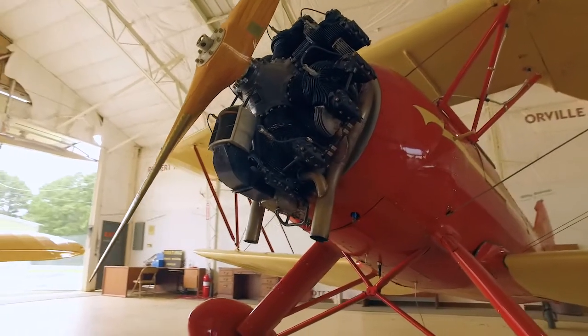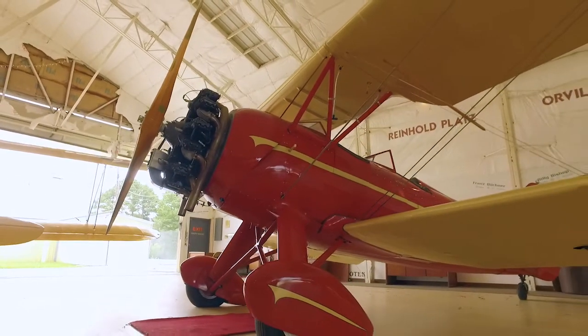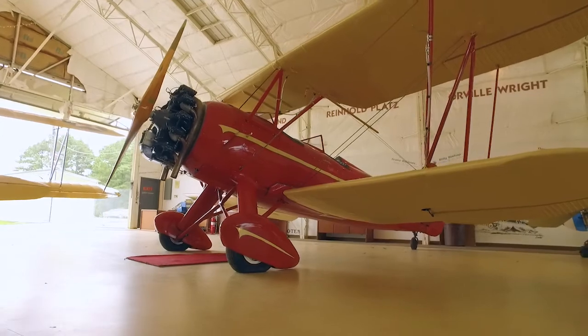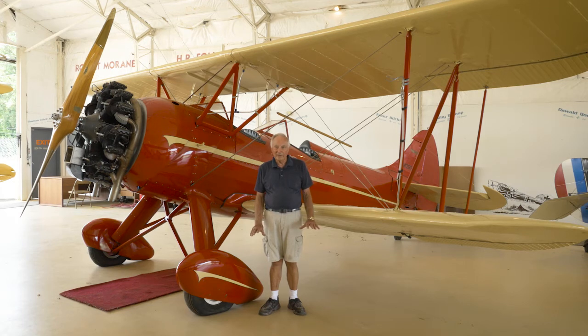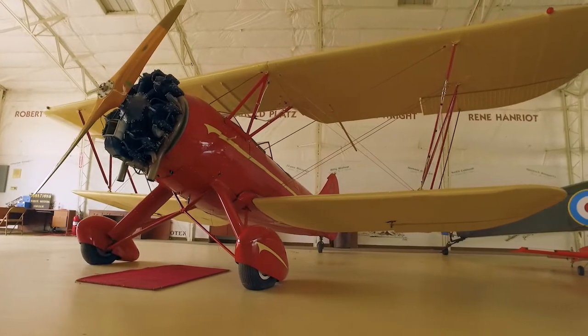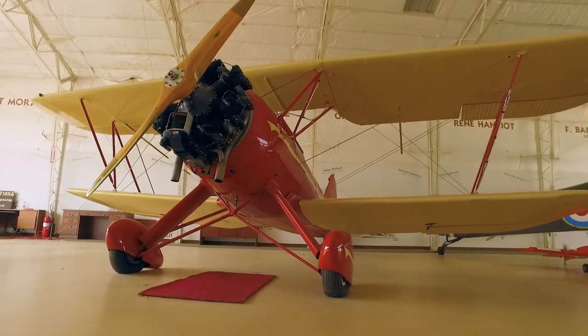Just like the Stearman, the pilot flies from the back. The tailwheel on this one is a locking tailwheel. You pull onto the runway, lock your tailwheel in the direction you're heading, and that's the direction you go until you get enough speed to lift the tailwheel off the ground. Once the tailwheel is up, you use your rudder to stay straight. When you land, once you get the tailwheel down, that's the direction you're going. You need to unlock the tailwheel to exit the runway.